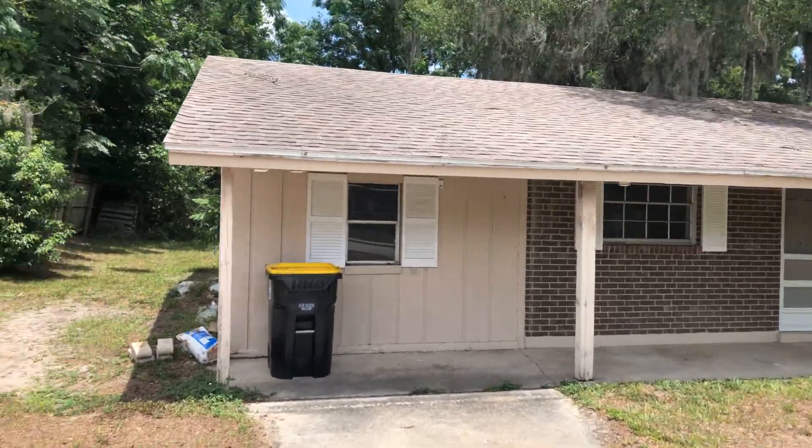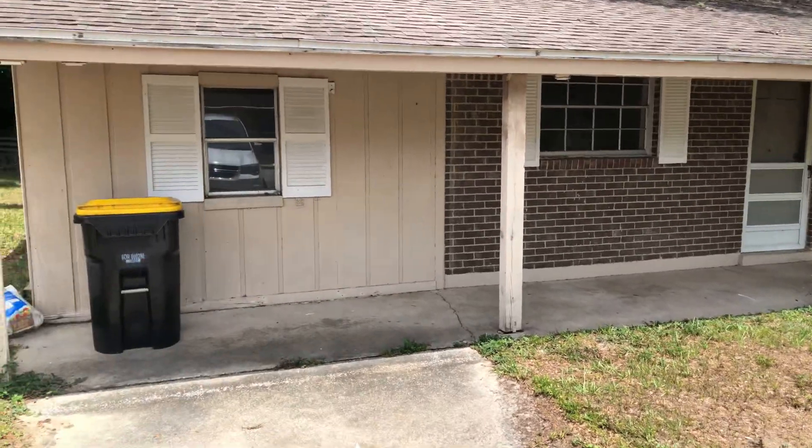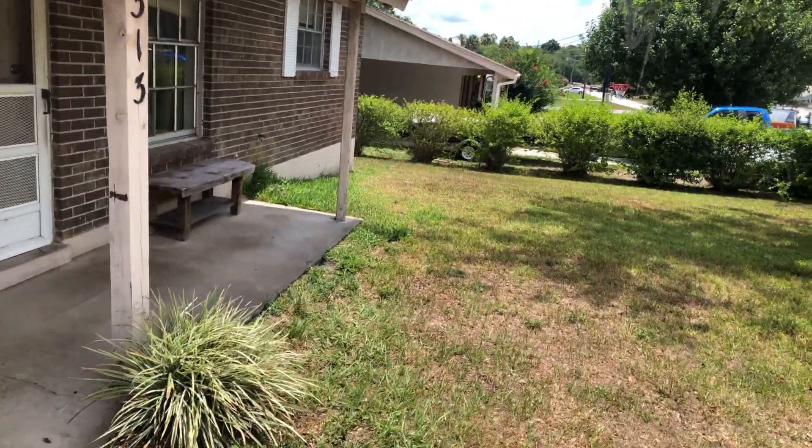Hey folks, we're here in Orange City, Florida looking at an off-market deal. This is coming from a realtor that I've bought other houses with. She let me know what's coming up and told me to go ahead and look inside the windows.